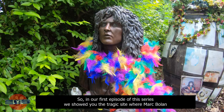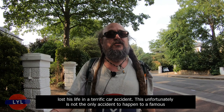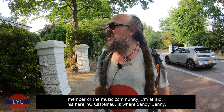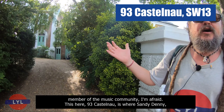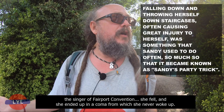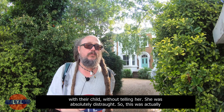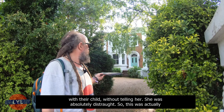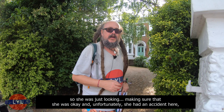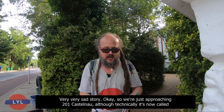In our first episode of the series, we showed you the tragic site where Marc Bolan lost his life in a terrible car accident. Unfortunately, this is not the only accident to happen to a famous member of the music community. Here, number 93 Castelnau, is where Sandy Denny, the singer of Fairport Convention, fell and ended up in a coma from which she never woke up. She was absolutely distraught — her husband Trevor had run off to Australia with their child without telling her. This was actually a friend of hers who was looking after her. She'd fallen down a few times before, and unfortunately she had an accident here, fell over, went into a coma, and never recovered.